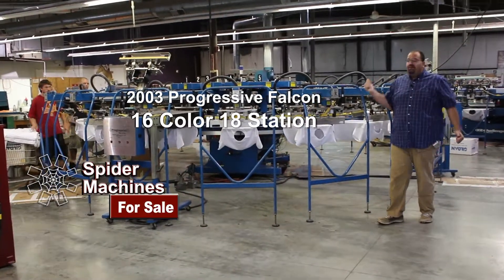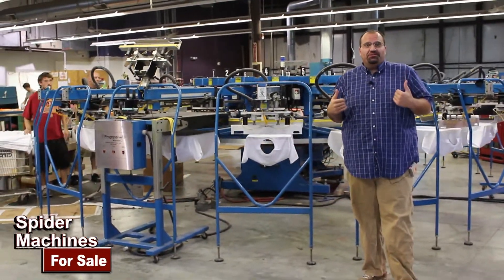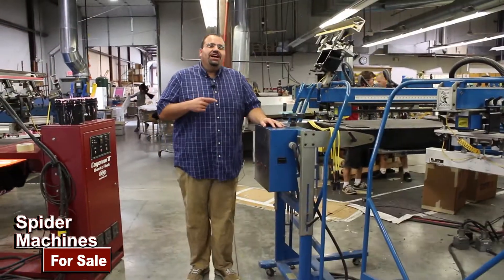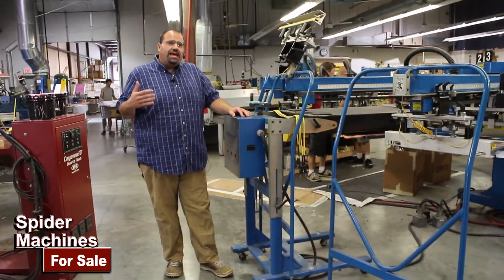I'm Robert Barnes from Spider Machines, and behind me is a 16 color, 18 station Progressive Falcon. We're in Kansas. I actually installed this machine many years ago, so I know the condition of it. I actually designed the Progressive Falcon in the mid-90s, and it's completely compatible with M&R squeegees, flood bars, and pallets.